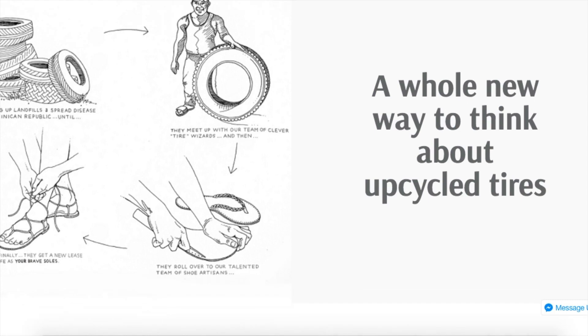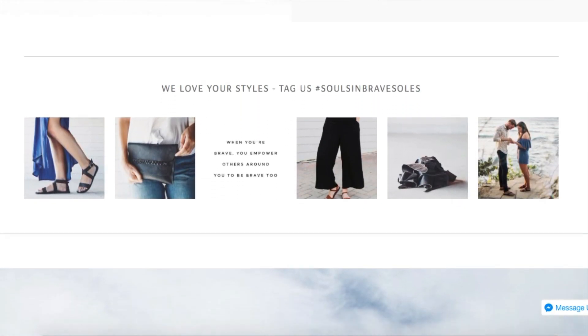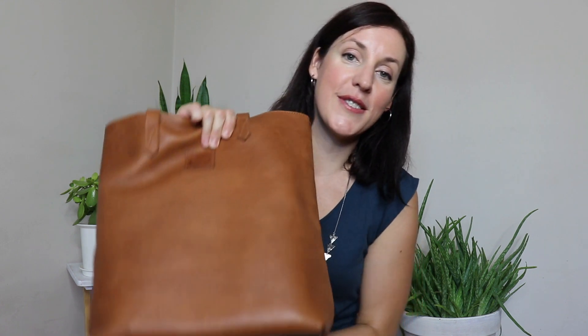All of the sandals have upcycled tire soles, and all of the accessories have either little pockets or the bottoms of the bags are upcycled tires. They are saving tires from landfill, turning them into something beautiful, and providing jobs all at the same time. They also use upcycled fabric to make all of their dust bags for accessories and shoe bags for sandals. The fabric is sourced locally in the Dominican Republic and again provides jobs.